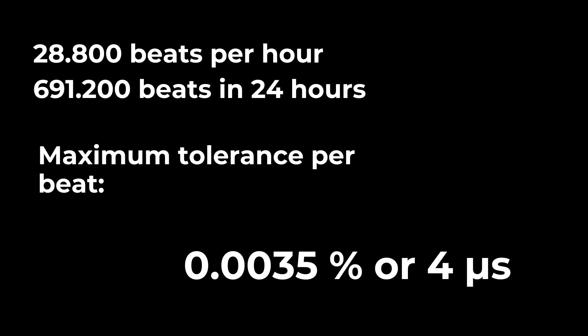Now we can figure out the tolerances — the maximum deviation we are willing to accept to reach this precision. We can state this tolerance in percent and in seconds. In percent, it's 0.0035% deviation or tolerance. And in seconds, it's four microseconds. So when we divide one second into one million parts, then four of those parts is our tolerance. And I think now we all feel amazed and stunned by this sort of accuracy — and with good reason, because you will have a hard time finding another mechanical device on planet Earth with that great precision.